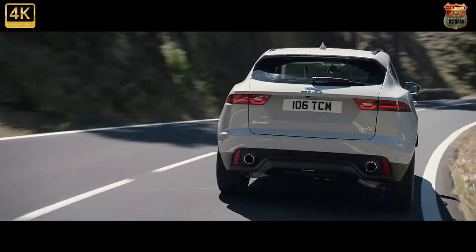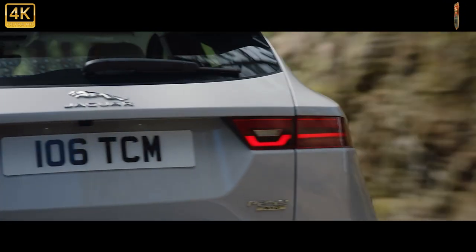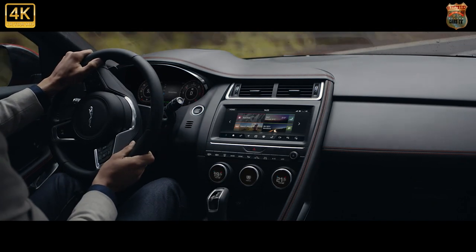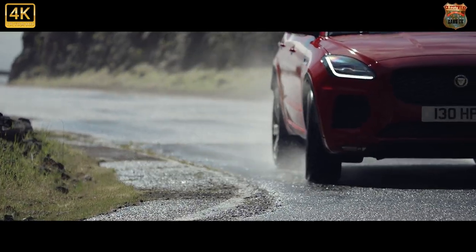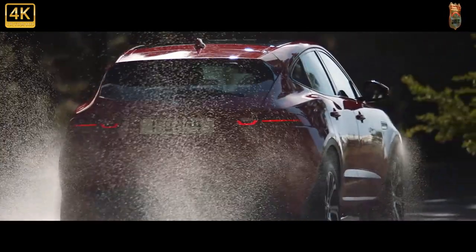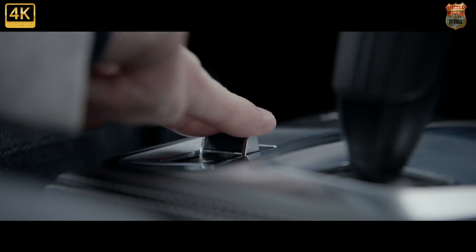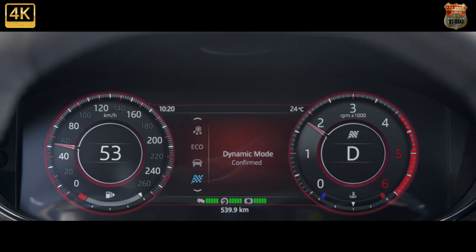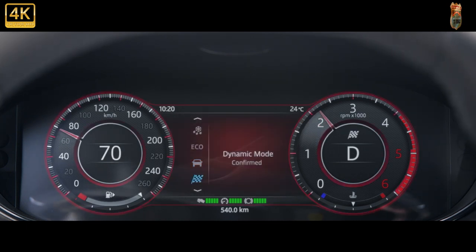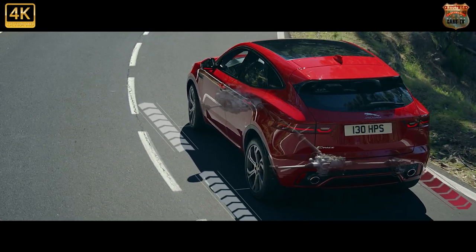Don't mistake the E-Pace P300 as some kind of jag-hot hatch. Anyone who tries to tell you this 300-brake horsepower 4x4 is some kind of XXL Golf R is talking cobblers. It sees off 0 to 62 in around 6 seconds, but the engine works hard to shift the E-Pace's bulk, and unless slotted into dynamic mode via the F-Type's mode switch, it doesn't make an enthusiastic noise about the fact. Even when the dials glow red, the fervent note is sung from the speakers, not the exhausts. The E-Pace transmission is much happier left to swap gears for itself.